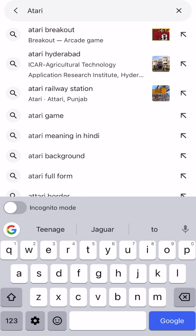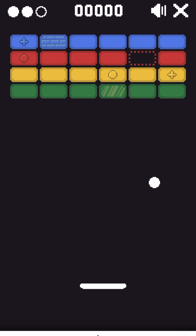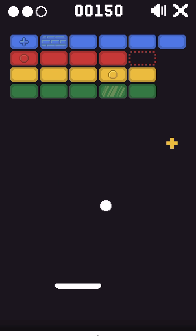Number 2. Want to play a secret game? Type 'Atari Breakout' in Google Images. Whatever images you are seeing on the screen will turn into a game. Why don't you try it yourself and thank me later?